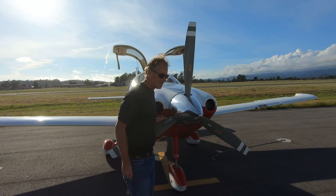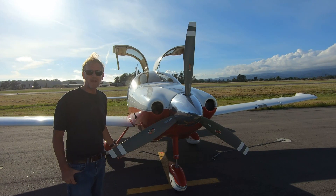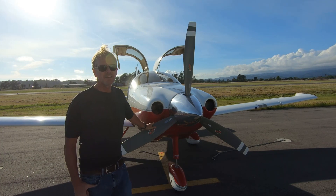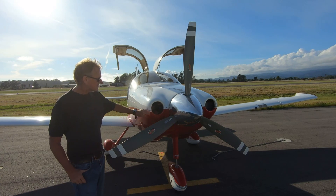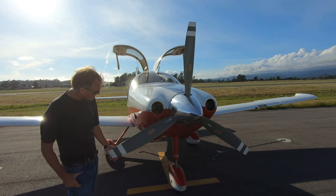Up front we have a Continental IO-550-N25 — it's a 310-horsepower flat-six horizontally opposed engine, similar to a Porsche engine. It's air-cooled, with air vents on the front, and it has a TBO — time before overhaul — of 2,000 hours.